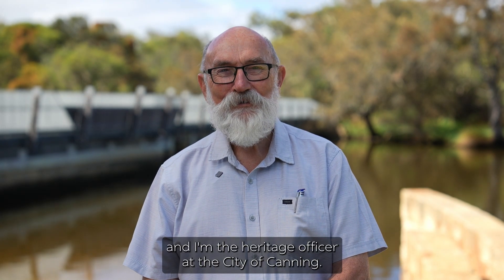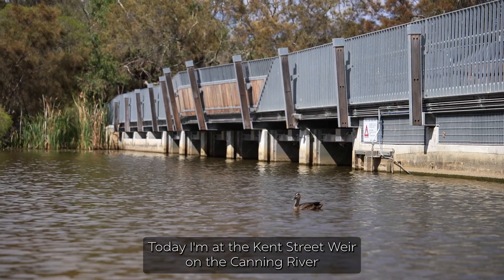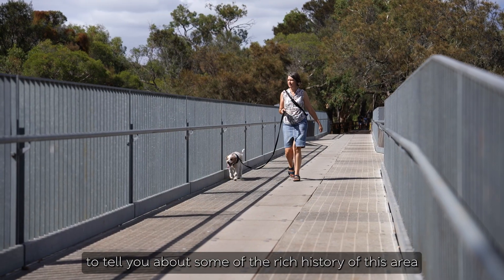Hi, I'm Geoff and I'm the Heritage Officer at the City of Canning. Today I'm at the Kent Street Weir on the Canning River to tell you about some of the rich history of this area.